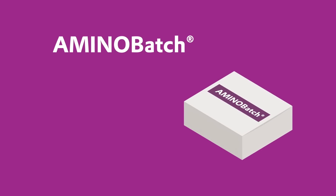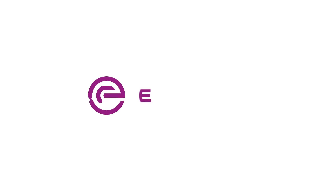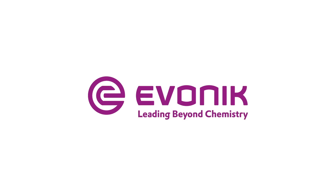AminoBatch. Mix with confidence. Evonik. Leading beyond chemistry.